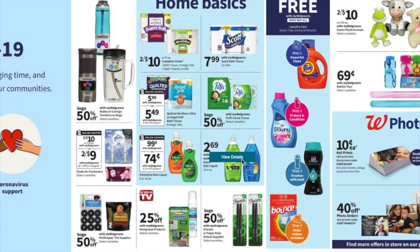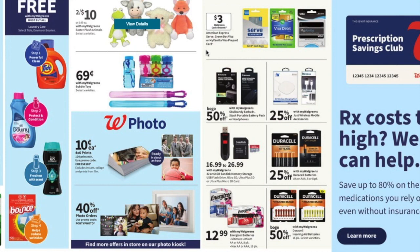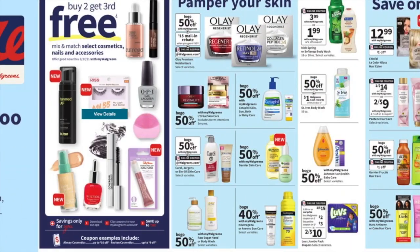The big bottles of Dawn dish soap are $2.69. You're going to see Easter stuff and summer stuff out. They've got bubbles for 69 cents — I've actually gotten a ton of these bubbles and given them away for little goodie bags for kids' birthday parties, because they're great for the kids.